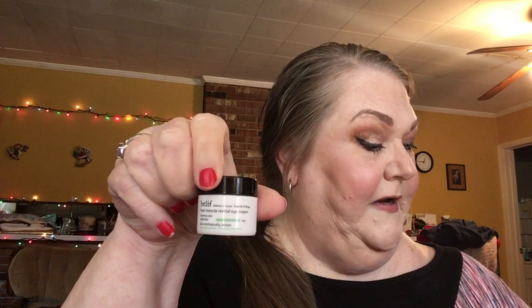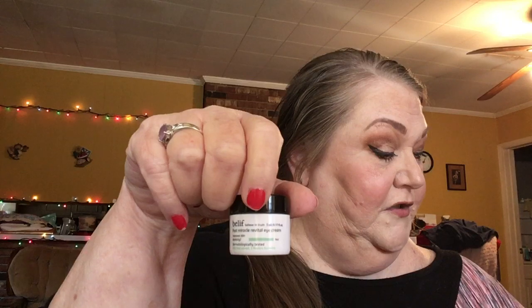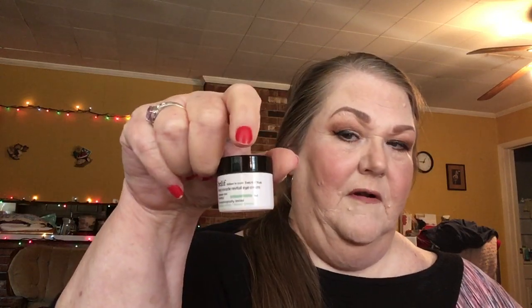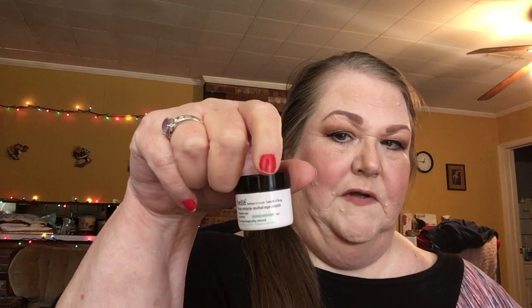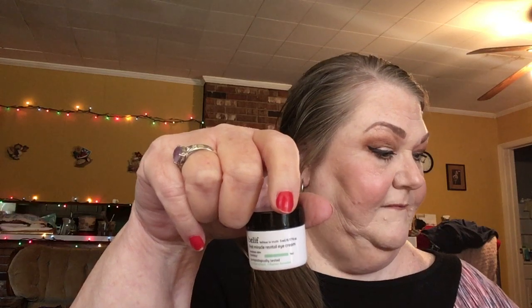The next thing was a variant item between the Belif Aqua Bomb Sleeping Mask or the Belif Peat Miracle Revital Eye Cream — and I got the eye cream. The other products I've tried from this brand have been just amazing, so I'm sure this will be too. This was the more expensive of the two variants — the full size is valued at $58 — while the Aqua Bomb Sleeping Mask is $34. You can pick these up at Sephora.com and there's no promo code for those items.